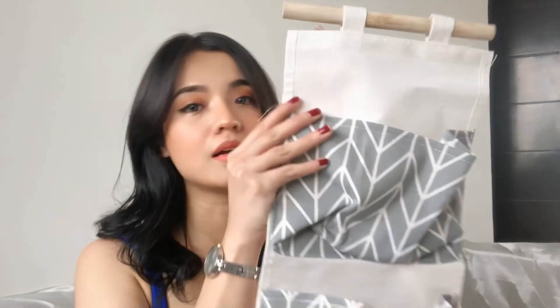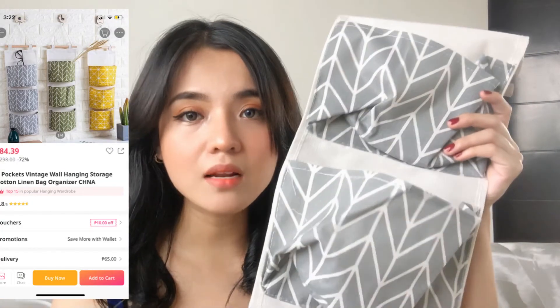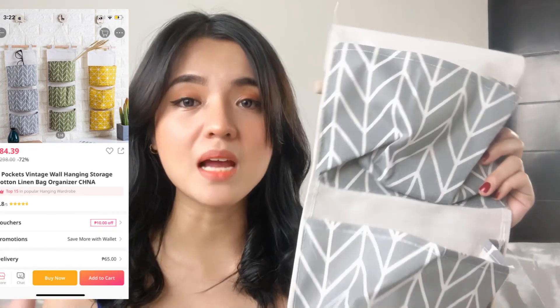And for the last product, I bought this bag organizer. It's really nice and it comes in different colors — green, yellow, and this one is gray. I liked it so much I bought all three colors. The quality is really good, looks durable, and you can hang it anywhere. Worth the price!